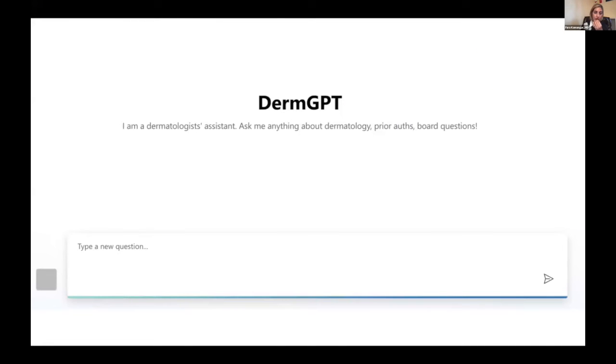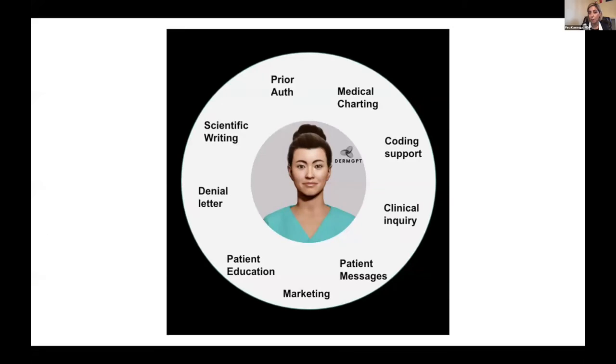This is the platform. When you log in, you can just type in any free-form question and it has our learned language model behind it. There are many use cases — pretty much endless. What physicians are using it mostly for are things like prior authorizations for medications, medical charting, coding support, billing, clinical inquiries, patient messages. We get lots of messages coming through, especially if you are on electronic medical records where patients have easy access to you. Also patient education, denial letters, and scientific writing — which has actually been a huge one. That is a whole other area with a lot of rules being built around how you can use it in publications.